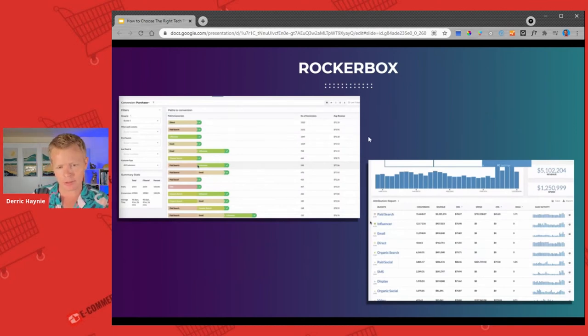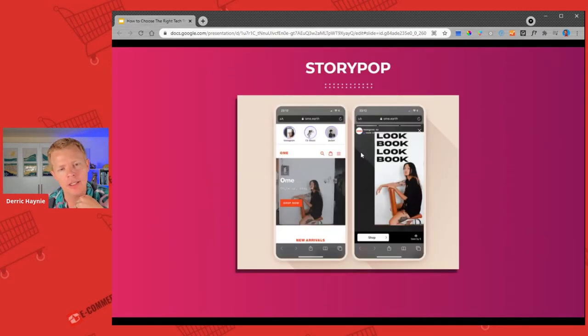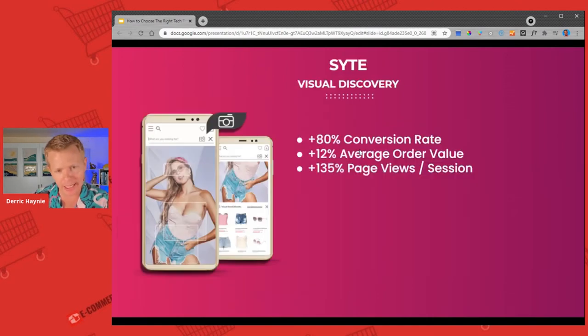Rockerbox — mentioned yesterday — is an amazing attribution tool. When you're doing multi-channel marketing, it'll actually break down where the revenue is coming from. User-generated content tools like Story Pop — if you're doing over about 50,000 visitors a month, especially with a really high SKU count and you want people to be able to search visually, it's a really amazing tool for that. They are an enterprise solution starting at around $3,000–$4,000. They've got competitors: LimeSpot, Justuno, Nosto, Rebuy, and a few others — but their visual search tool is what makes them really cool and different.